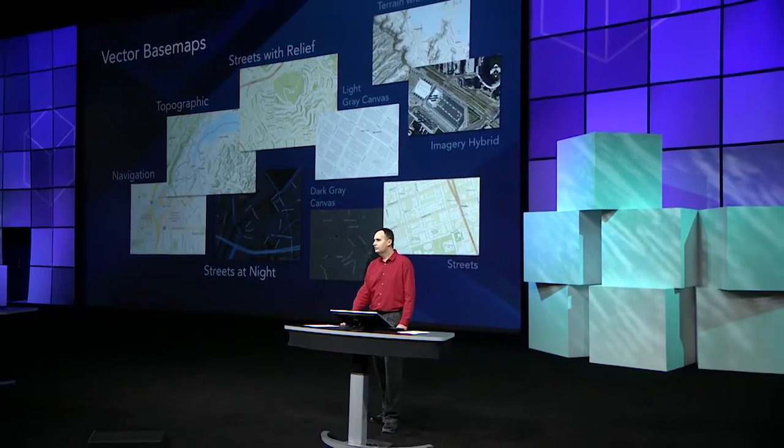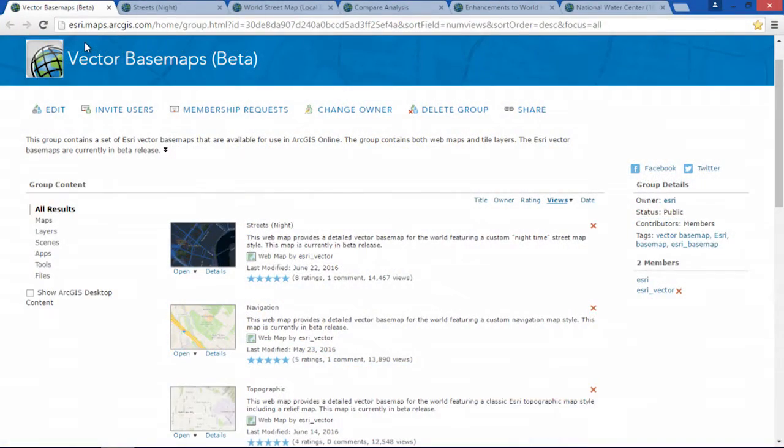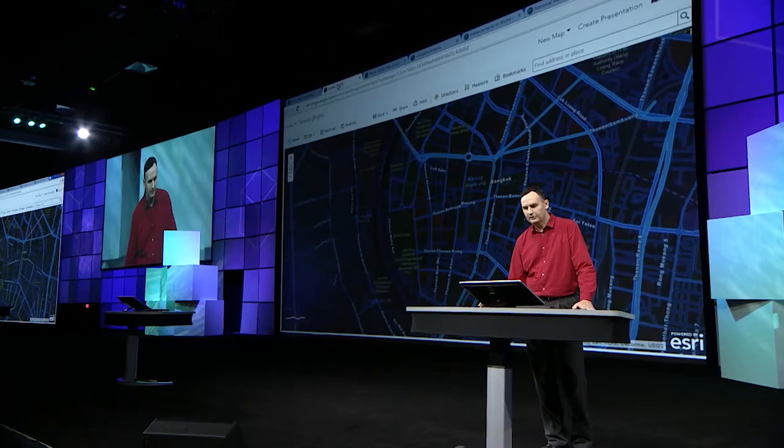One of the projects we're most excited about this year is vector-based maps. Vector-based maps are provided in various styles. Some of these styles might be familiar to you, such as streets with relief or topographic, while others are new, such as navigation or streets at night. These styles are available through a vector-based map group in ArcGIS Online, which includes both maps and layers. Let's take a look at one of the maps — streets at night.